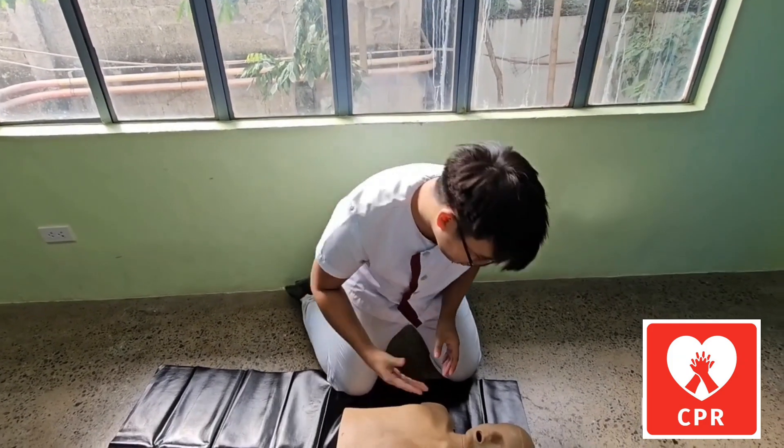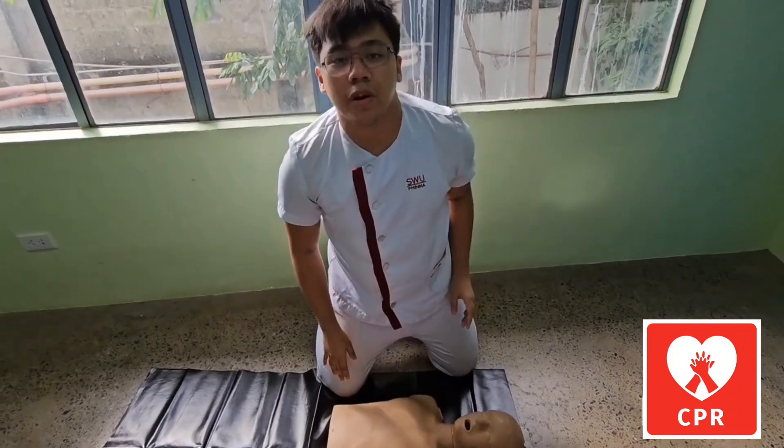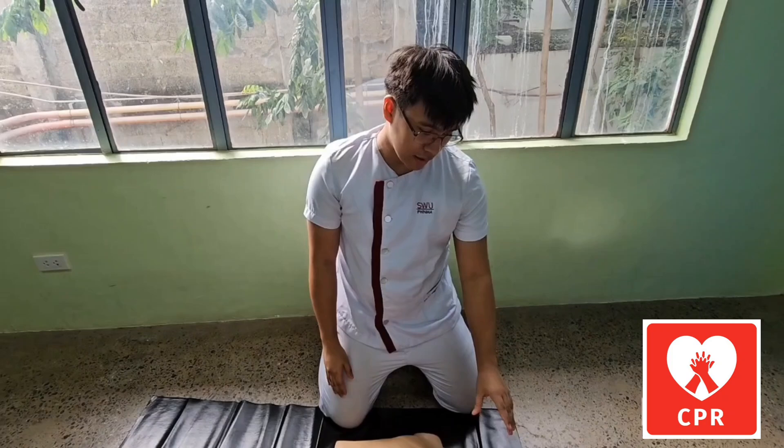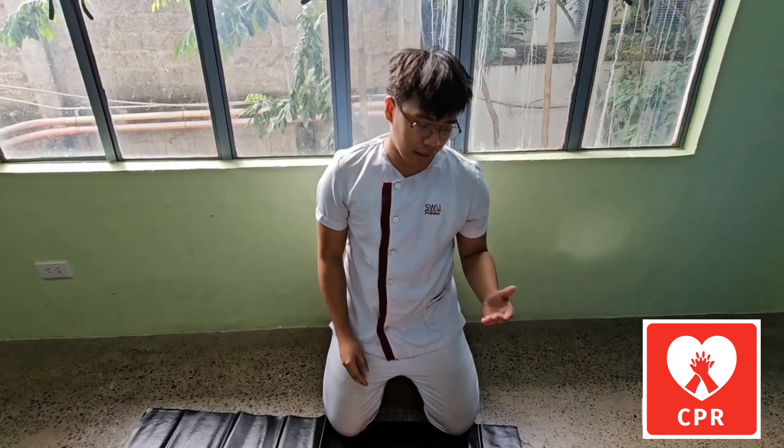Follow as I do. Hey, hey, hey, are you okay? We check both ears because the patient may have a possible obstruction in one ear and cannot hear. We're also doing this because hearing is the last sense that a person will lose.